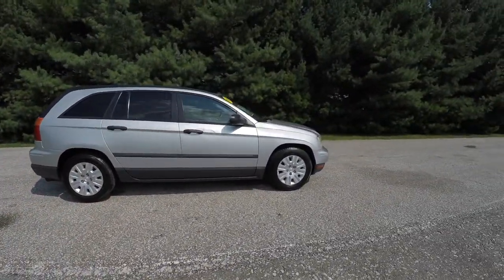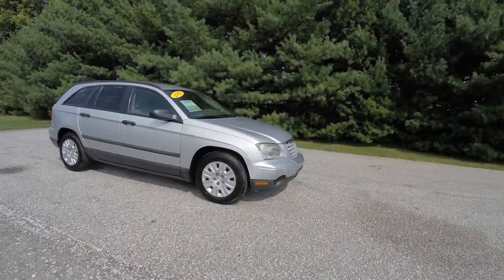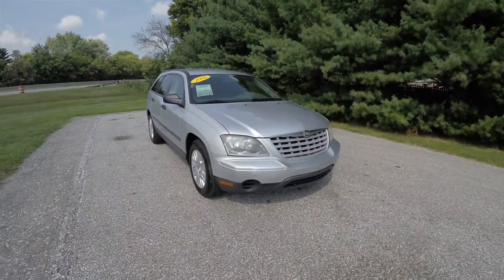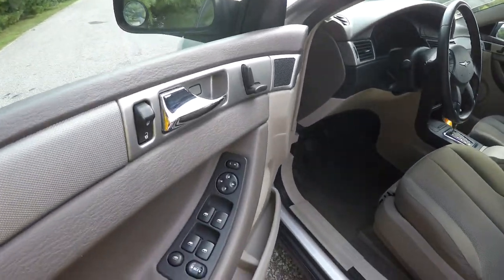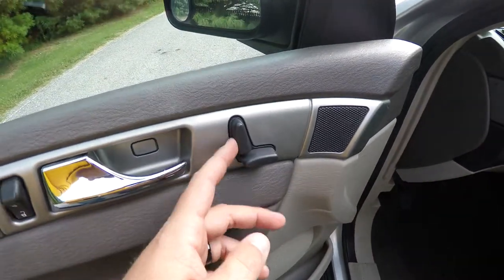All right, let's take a look at the interior. So inside, you have power mirrors, power windows and power door locks, and you've also got your power seat controls on the door panel.